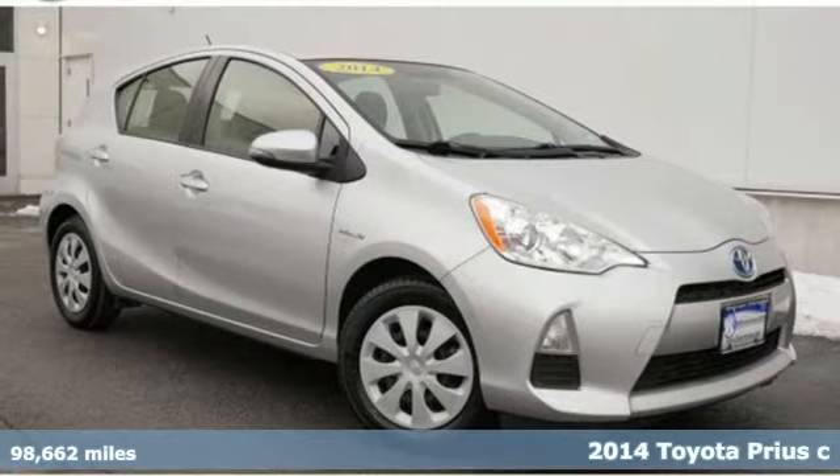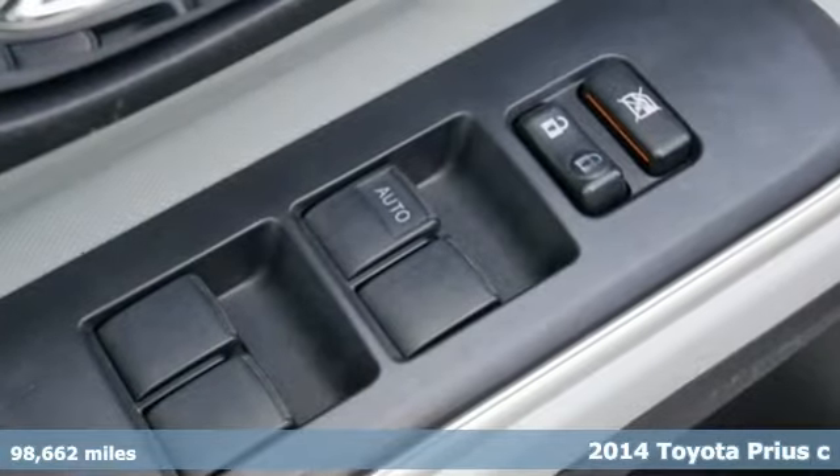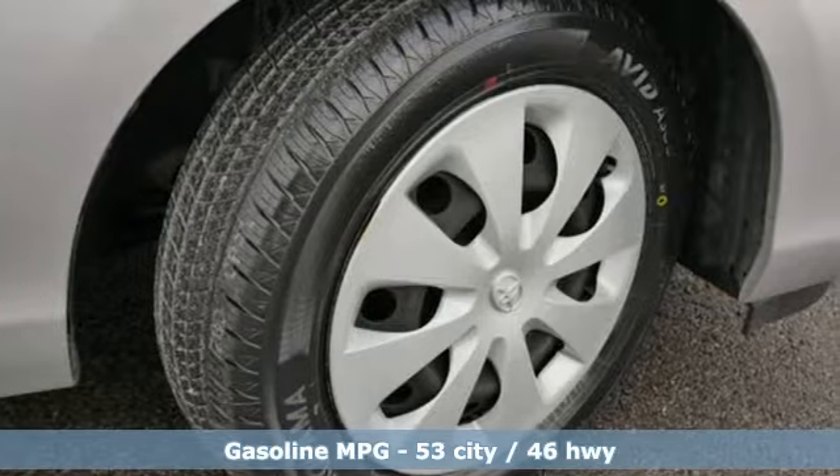Here's a 2014 Toyota Prius C. This is a fun-size hybrid that leaves a small footprint, but a big impression. And it comes with all the amenities you need.